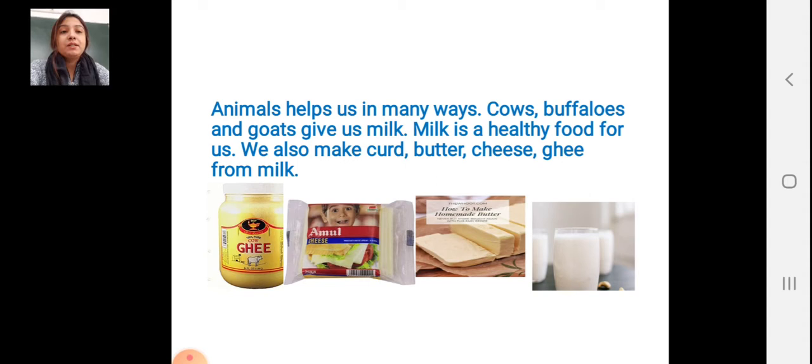Animals help us in many ways. Cows and buffaloes give us milk. Milk is a healthy food for us. We are drinking milk every day because milk is a healthy food.